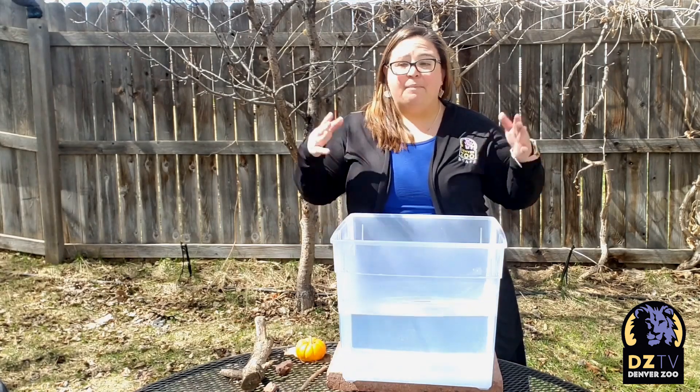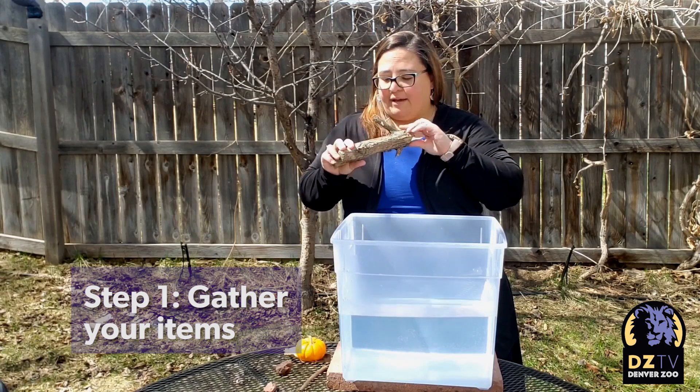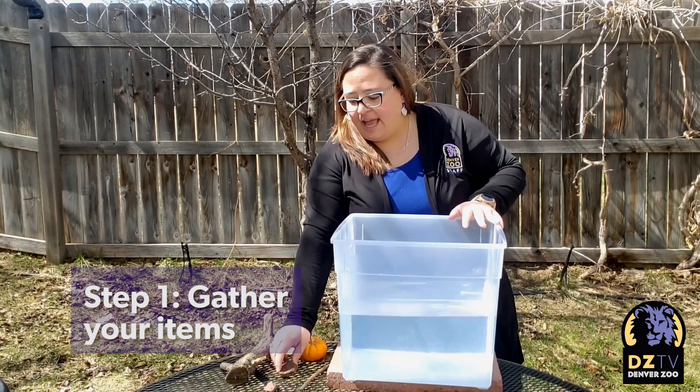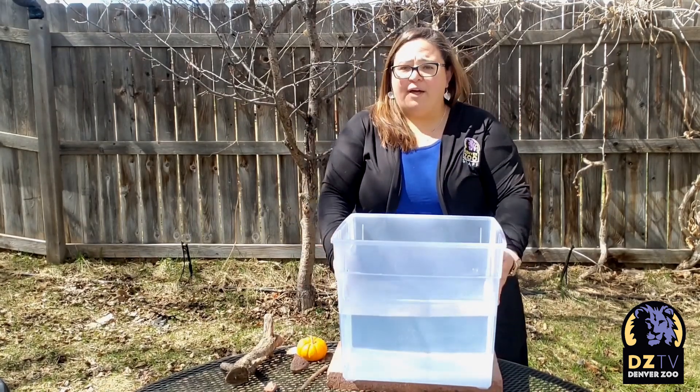So today I'm in my own backyard. I gathered some items from my backyard. We have some wood, some leaves, a tiny little pumpkin, a stick, and two different kinds of rocks. And I have this bucket full of water.